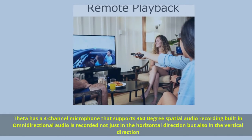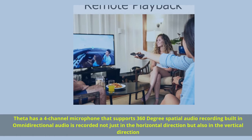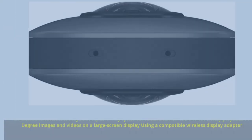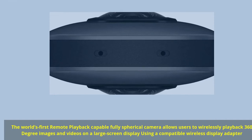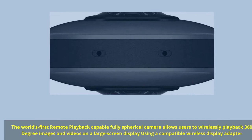The Theta V has a four-channel microphone that supports 360-degree spatial audio recording. Built-in omnidirectional audio is recorded not just in the horizontal direction but also in the vertical direction. It is the world's first remote-playback-capable fully spherical camera, allowing users to wirelessly play back 360-degree images and videos on a large screen display using a compatible wireless display adapter.